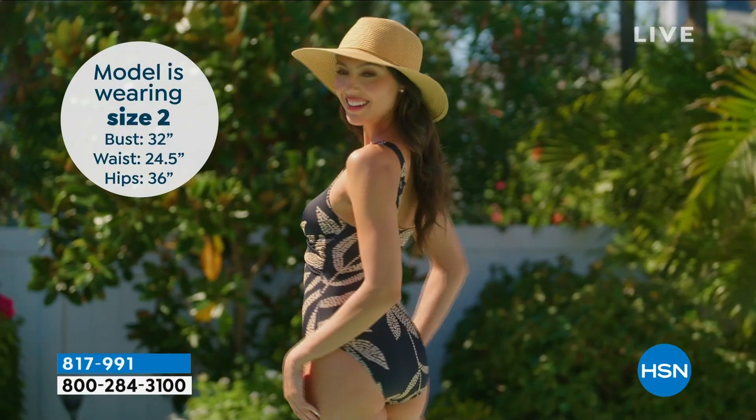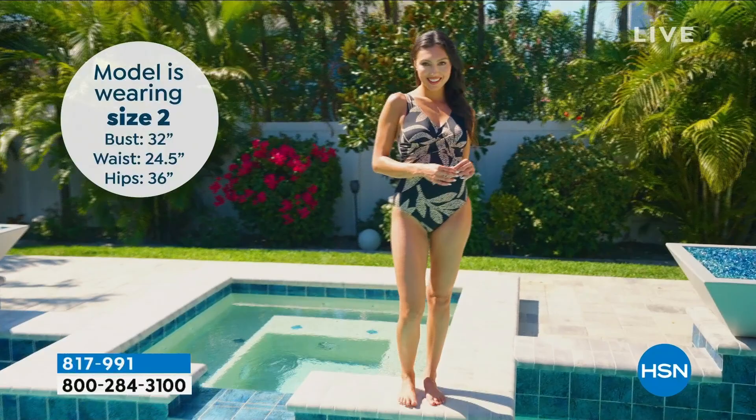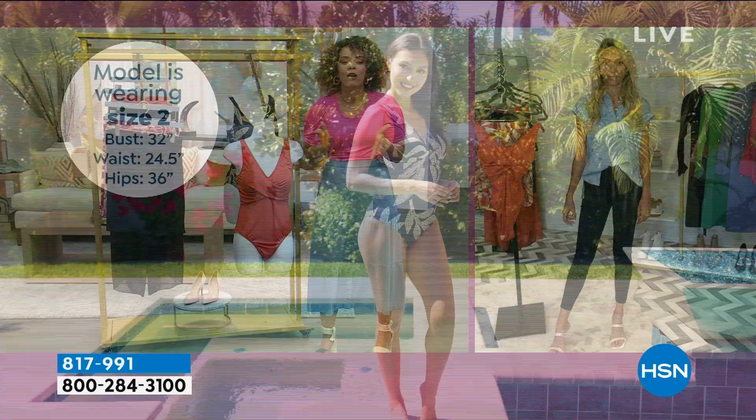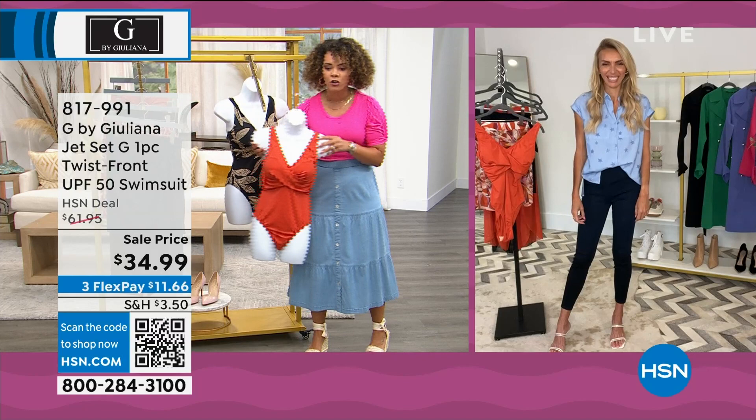817-991 is your item number. This is the lowest price we've done. I don't know how you picked two fabulous colors — both colors are perfect. They're both so different, and we've never had it at this price.